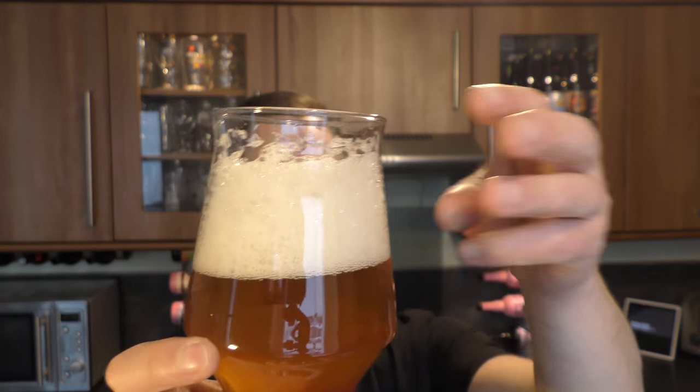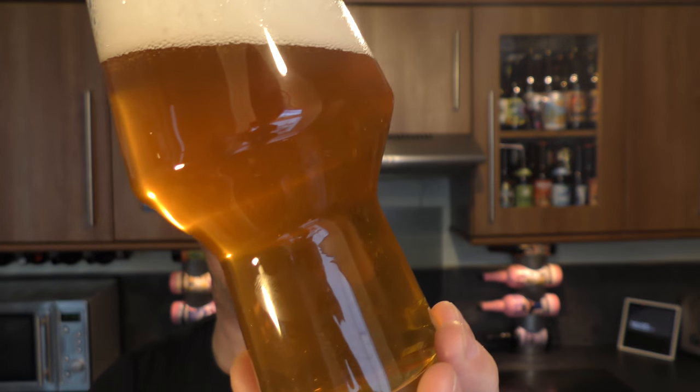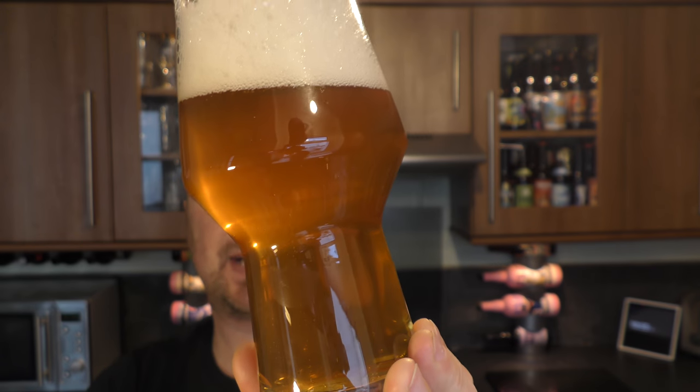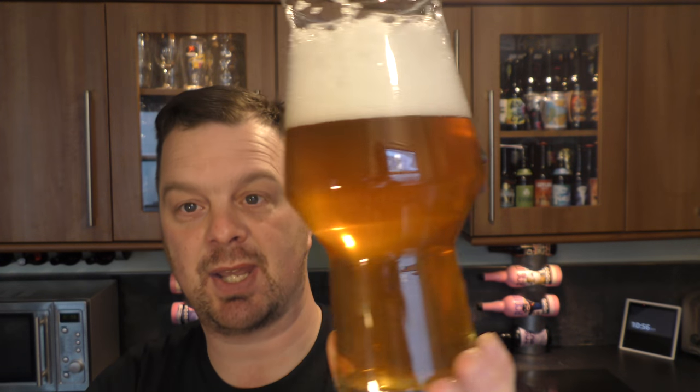We had a three-finger white head. It's an unfiltered, hazy-looking beer — that looks tremendous. Good levels of carbonation rising up the glass. Light amber colour with a haze.